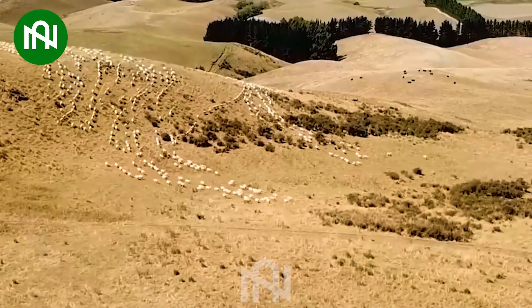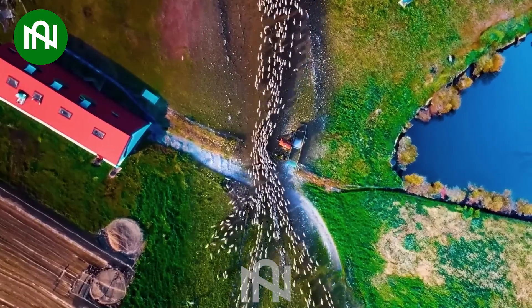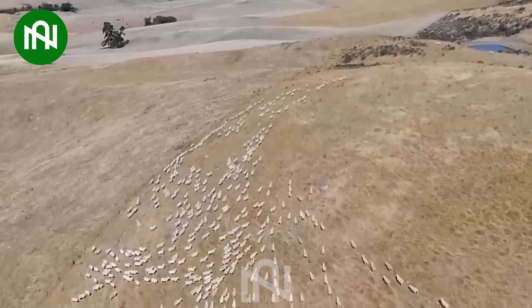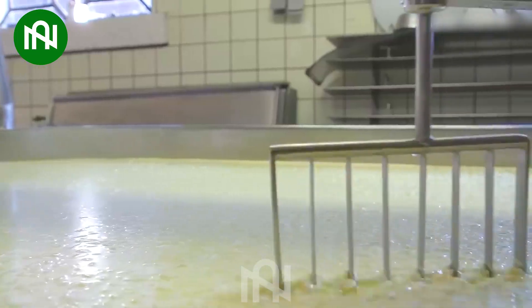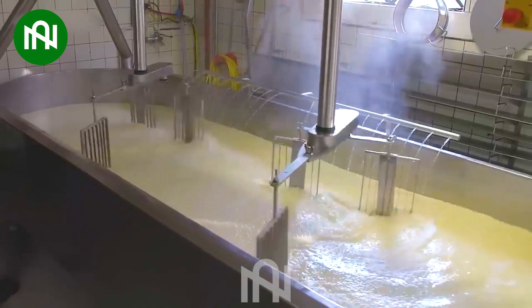There are no words left to describe this scene! The presence of machinery in agriculture and processing has become very familiar to many people — and this is a prime example!